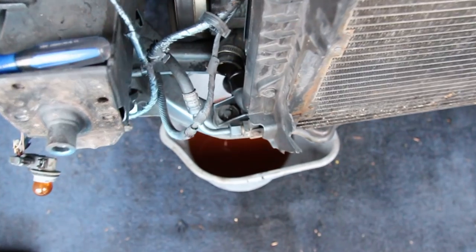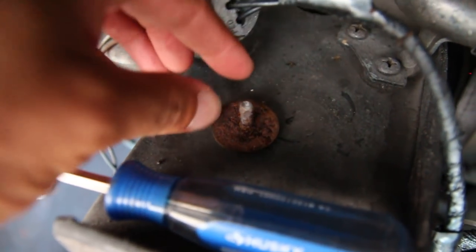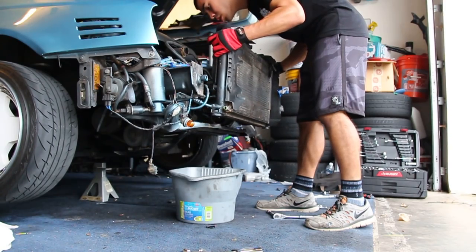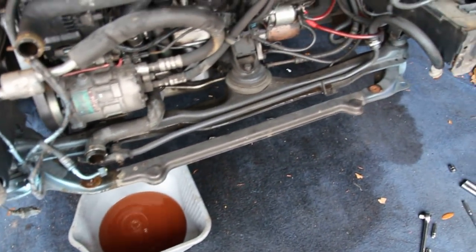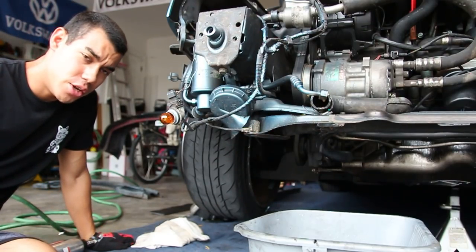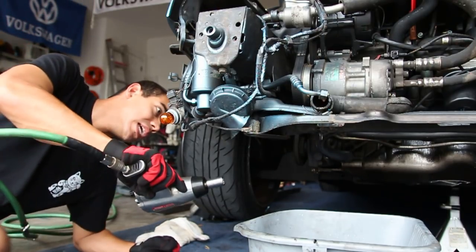At this point everything is off except for this last bolt right there — 10 millimeter — and that one in the corner. After those two are out this whole thing just lifts right off. This one came out no problem, but this one over here didn't have a good time. Good thing is all this is leaving so I'll never use those bolts at all. Now that all that has been removed, the last thing to take out will be this front secondary support — two bolts on that side, two on that side.